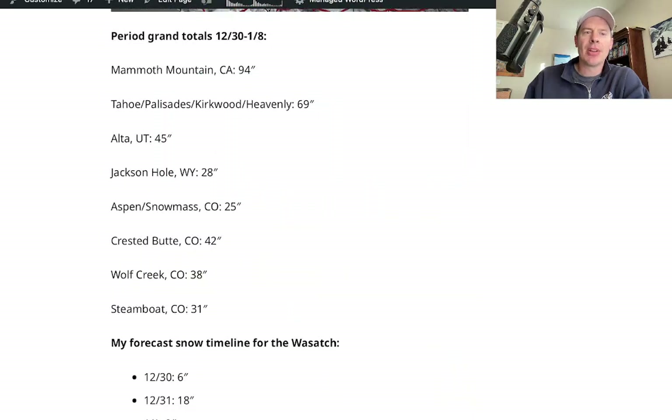I want to show you the period grand totals — also on the blog if you want to look. Alta through basically today through January 8th: 45 inches. It's still a lot of snow. California's got another 60, 80, maybe 90 inches. Jackson Hole's got two to three feet. Additional two feet at Aspen Snowmass. Crested Butte's looking at potentially three feet, as well as Wolf Creek. Steamboat's got another two to three feet coming.